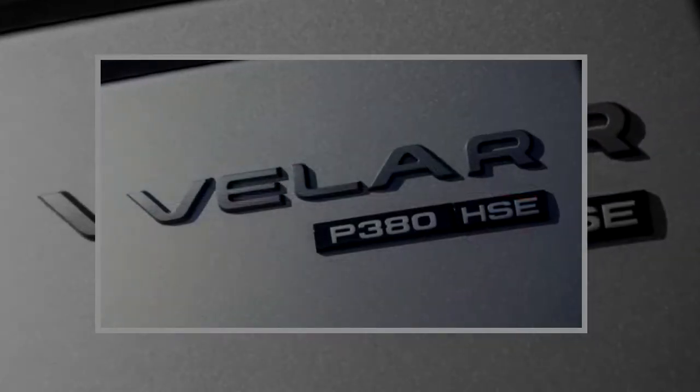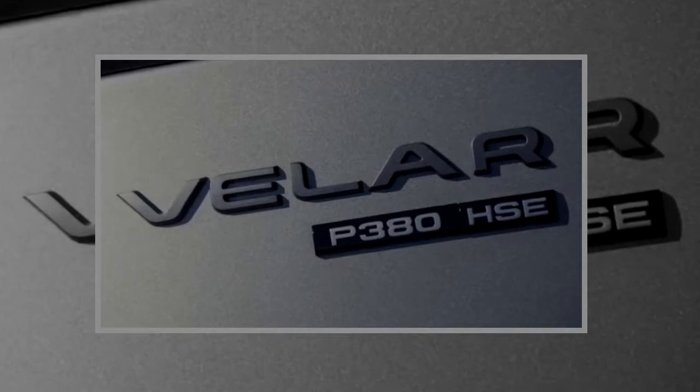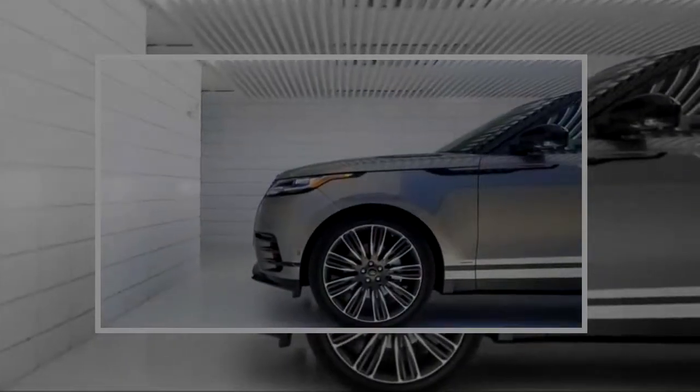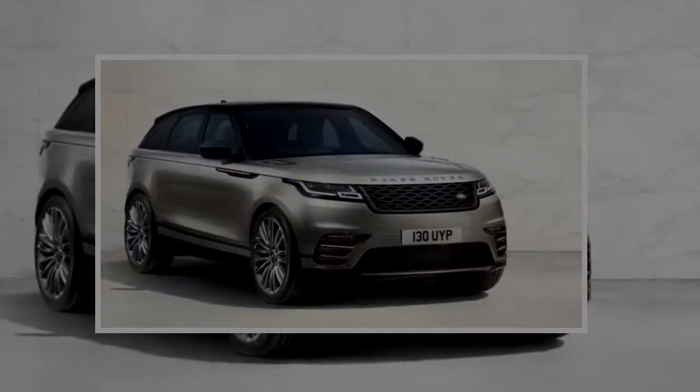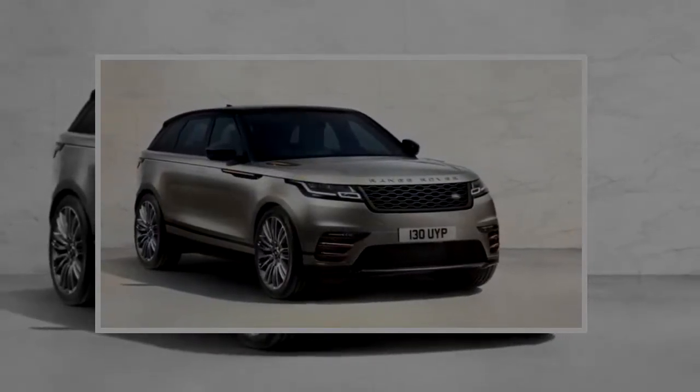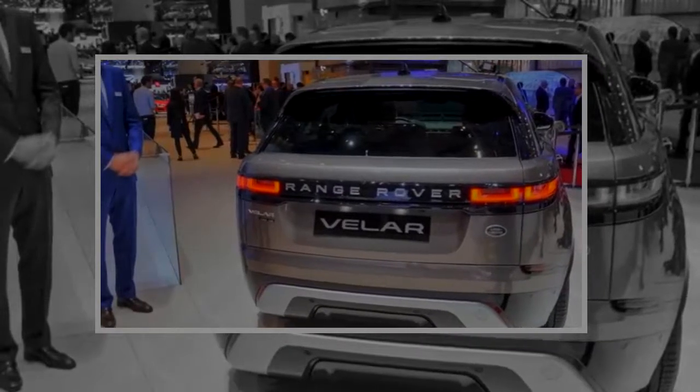The 2018 Range Rover Velar. Technologically speaking, it's not for the faint-hearted or thin-walleted. Land Rover knows where its bread is buttered — while very old Range Rovers paid lip service to creature comforts, despite well-heeled owners begging for them, the newest Range Rover hears them loud and clear.